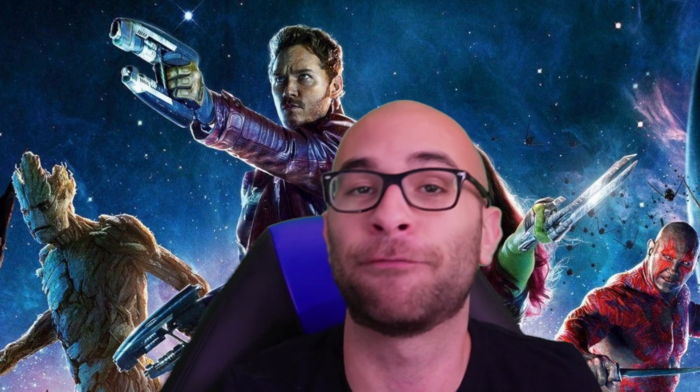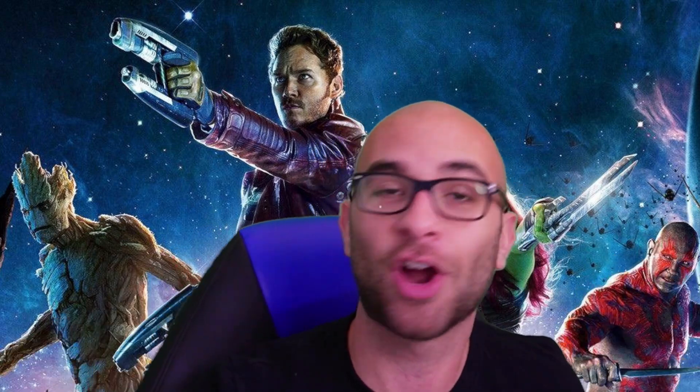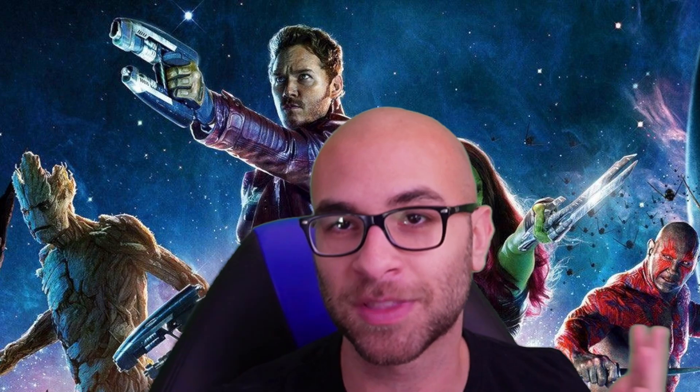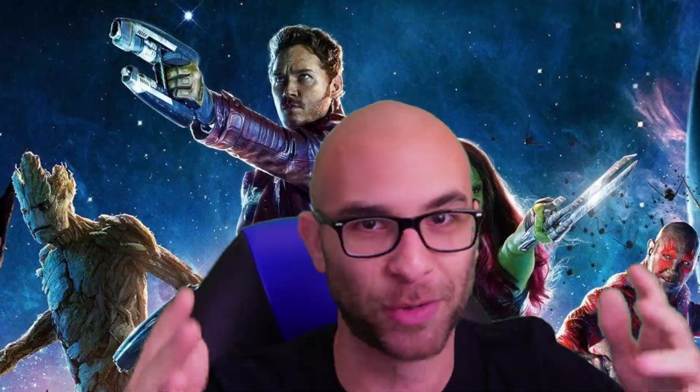Before getting into this video, I want to say that this is just my opinion and for entertainment purposes. If your project isn't on here, I'm sorry about that, and if your project is on here and it doesn't do well, I'm also sorry about that. This is just something fun, and without further ado, let's get into it.